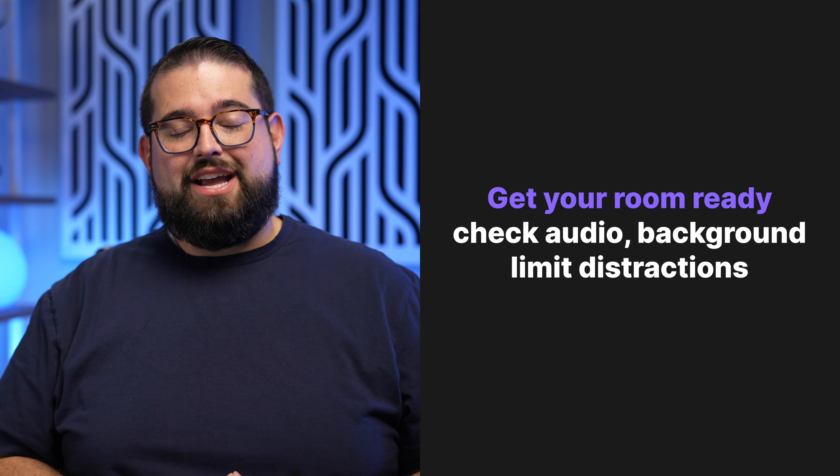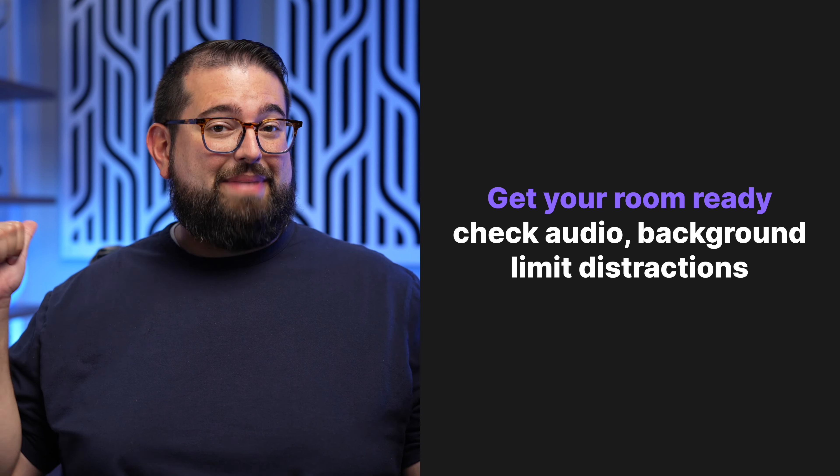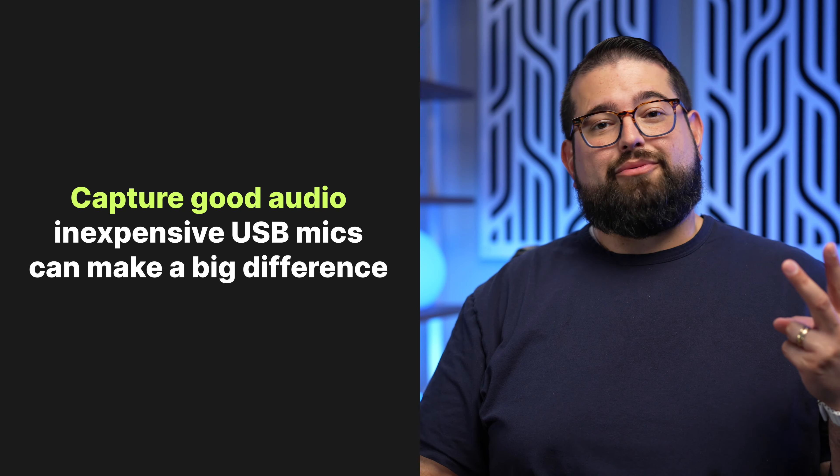Number one: get your room ready. You want to make sure that you have minimal echo and reverb so your audio sounds good. Make sure your background looks good on camera. Also, if you have kids or other people in the house, make sure everyone knows when the interview time is, how long you'll be recording, and ask everyone to be as quiet as possible — maybe not do any laundry if that's on the other side of the wall.